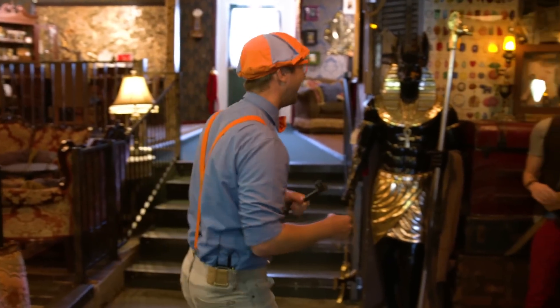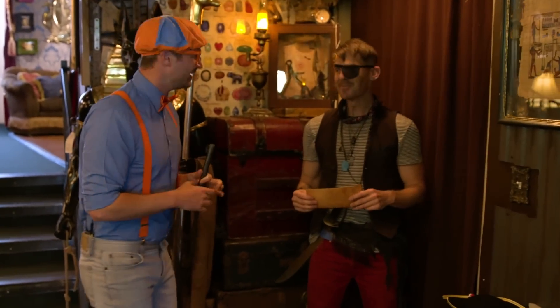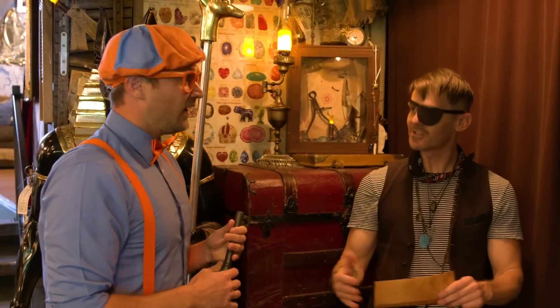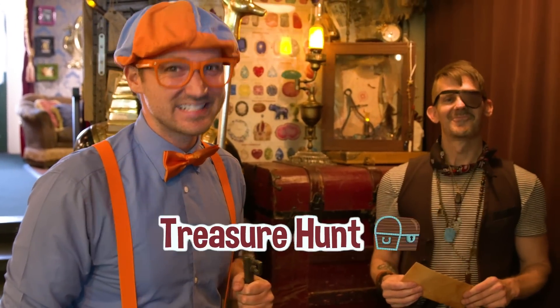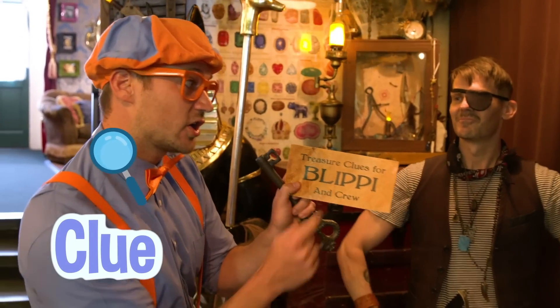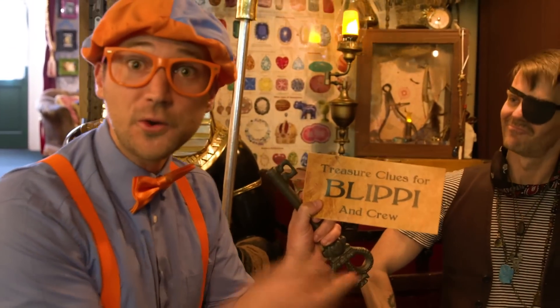A person! Ahoy there, matey. Welcome to Kids Jewelry Heist. Who are you? I am Kelly the Kid. Kelly the Kid, that's a cool name. And I think it is time for you to go on a treasure hunt. A treasure hunt? I love treasure hunts! Do you love treasure hunts? Here is your first secret clue. A secret clue! It reads: treasure clues for Blippi and crew. Crew — that's you.